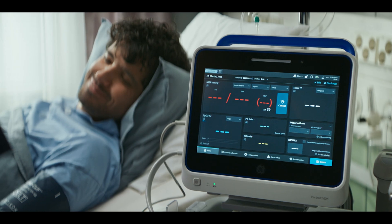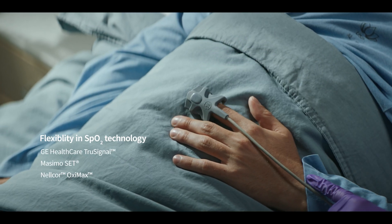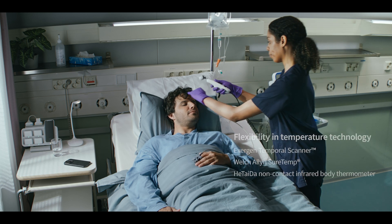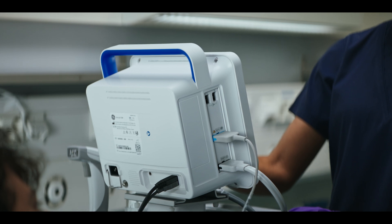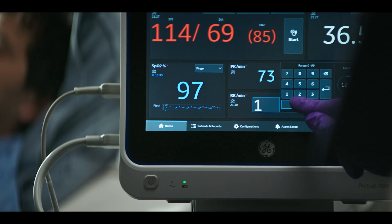Configure the Portrait VSM to match your preferred workflows and standardization goals. Options for both SpO2 and temperature provide the flexibility you need. Once you have completed the vital signs measurements, you may add additional observations quickly and easily.